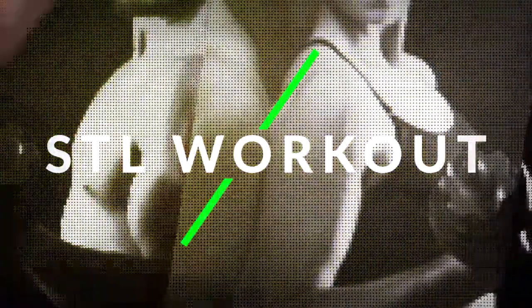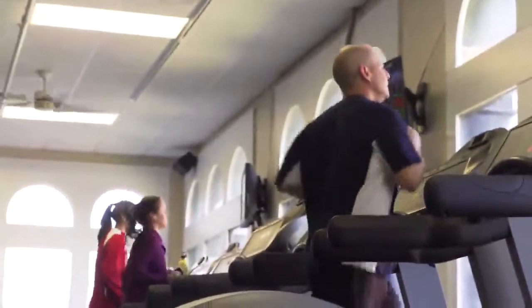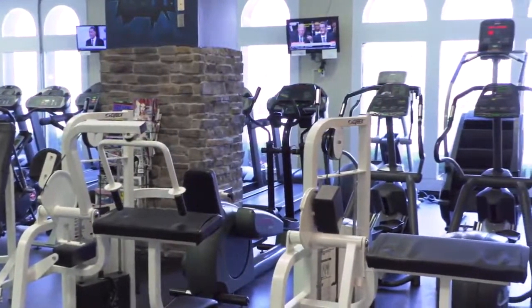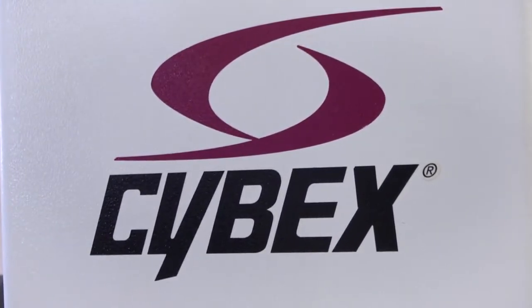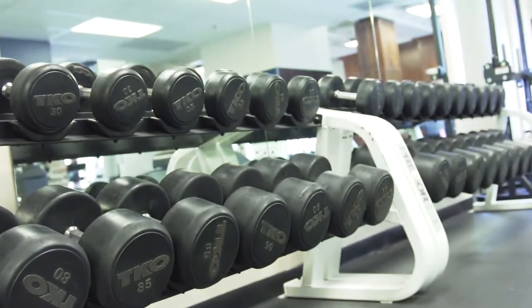St. Louis Workout is a full-service gym. We offer a full line of cardio equipment: bikes, ellipticals, treadmills, and stepmills. As far as resistance training equipment, we have Cybex, Hoist, and Hammer Strength, as well as a free weight area and dumbbell area.